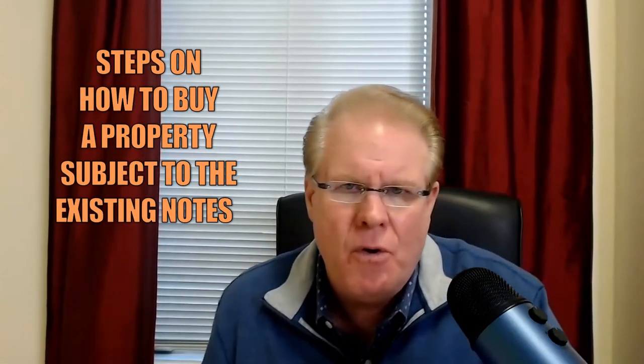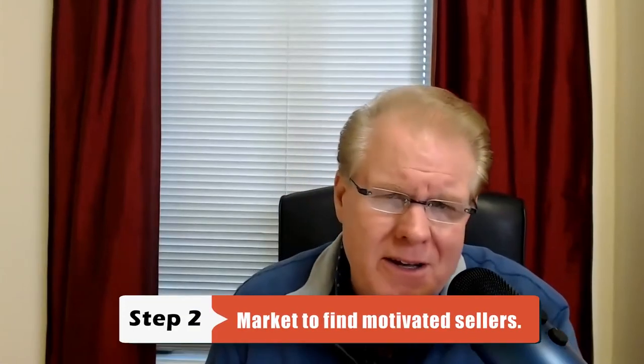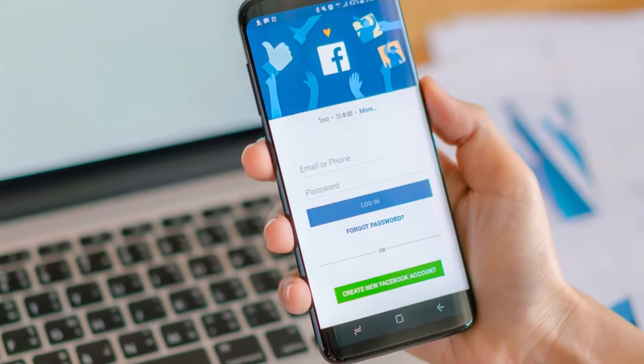Step number one: find a real estate attorney who will close your subject-to deals. Step number two: once you've got that relationship in place with a real estate attorney, you want to start marketing and finding motivated sellers. I do a lot of Facebook marketing, direct mail campaigns, outbound calling, and bandit signs — those still work. Decide on your two or three main strategies and start marketing to find the motivated seller.